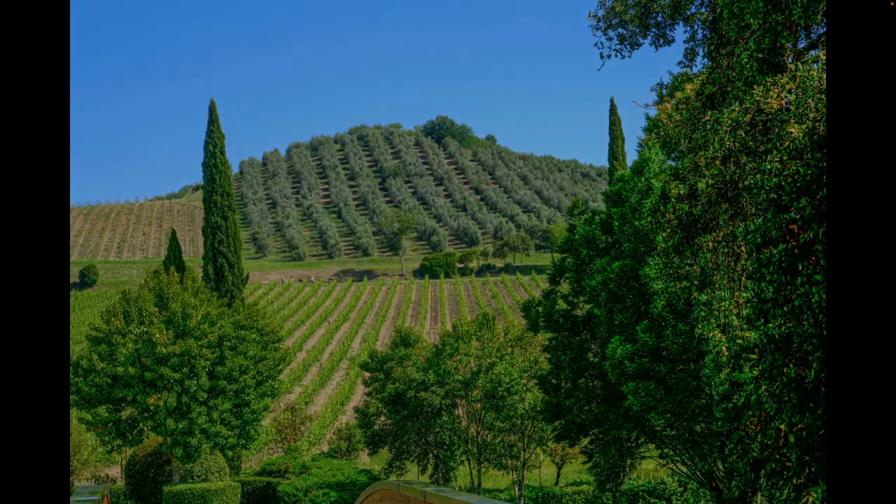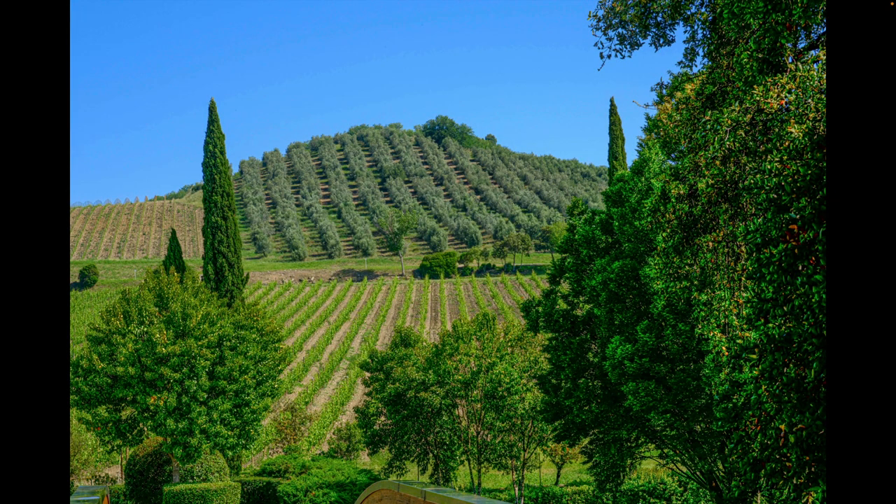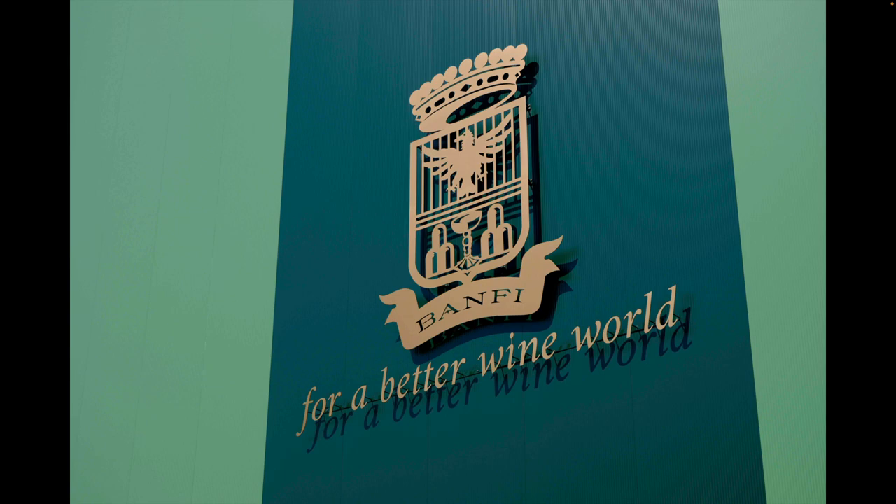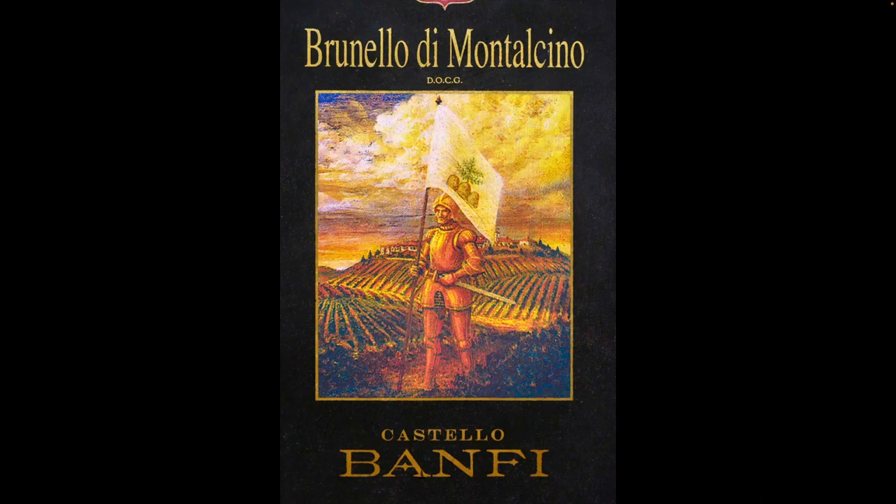This last May, during our photo adventure in Tuscany, we visited the Banniff Winery on a private tour of the working facilities. This was a great opportunity to play with in-camera multiple exposures. The Banniff Winery is located in the heart of the Valdorkia region in Tuscany, and it's the largest winery in the area. Banniff is a very modern facility, and it's mostly famous for their Brunello wine.